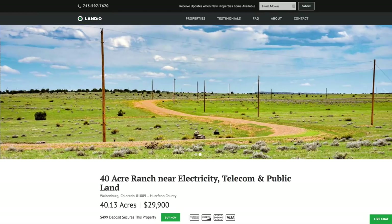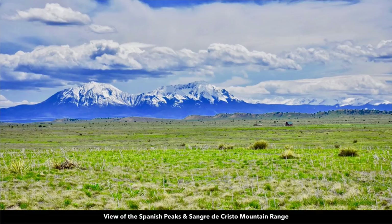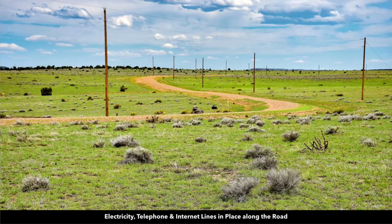It's close to public land — 6,000 acres of public land with a river and canyon. You also have electricity, telephone, and internet just north of the property. We have amazing views of the Spanish Peaks and the Sangre de Cristo mountain range. There are 26 miles of professionally engineered and constructed roads with electricity lines and poles already in place, along with underground telephone and internet lines.